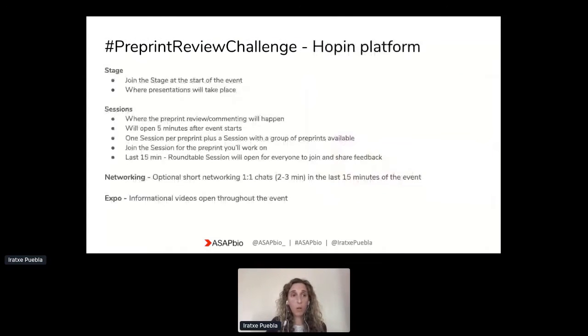I wanted to go over several of the features we have available on this platform. This section where we are now is the stage, which is where the presentations will take place. This is where we invite everyone to join when they come to the event on the 22nd. The actual review and commenting on preprints will happen in the sessions area, which you should see on the toolbar on the left-hand side.